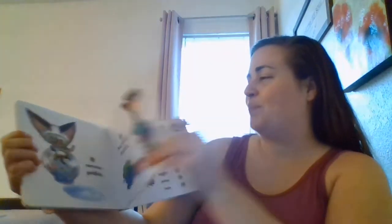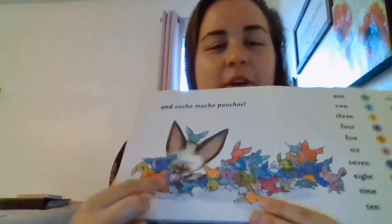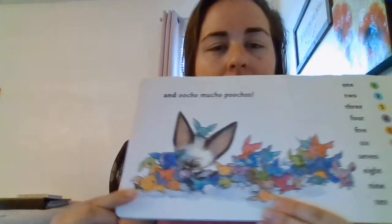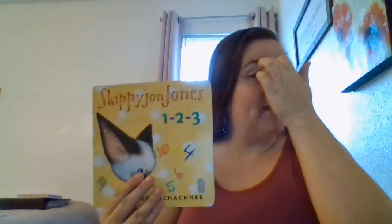Last page. And Ucho Mucho Puchos. Oh, look — there are a bunch of other cats like him. Many, many, many other cats. He calls them Puchos. All right — the end, guys. I hope you liked this book.